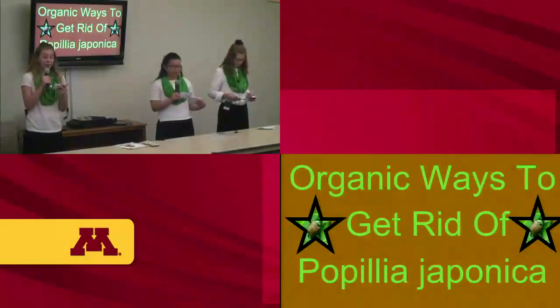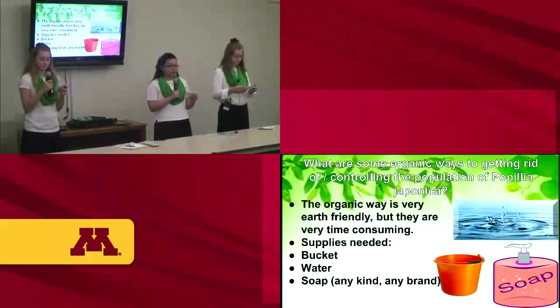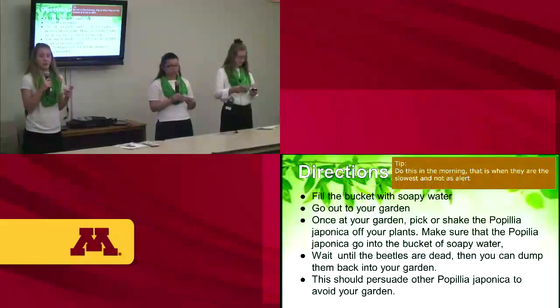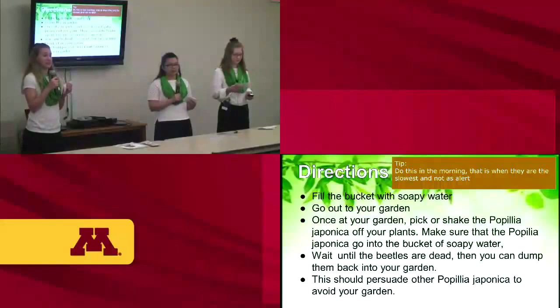Here are some organic ways to get rid of the Popillia japonica. This method is very earth-friendly but time-consuming. You'll need a bucket, soap, and water. Fill your bucket with soapy water, head out to your garden, then shake or pick off all the Popillia japonica so they fall into the bucket. After they are dead, pour the contents onto your garden to discourage other Popillia japonica. Tip: do this in the morning because they are slower and less alert.